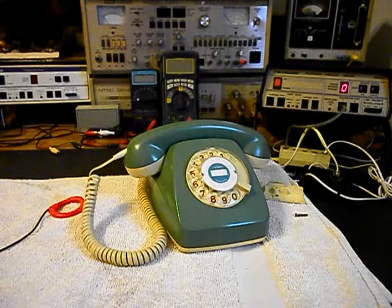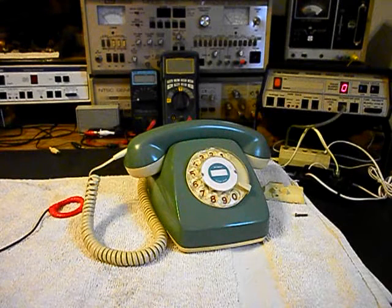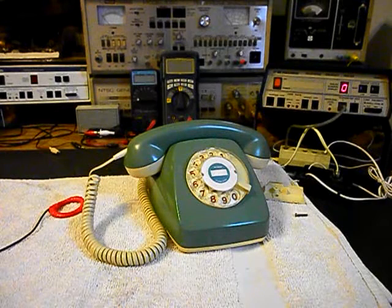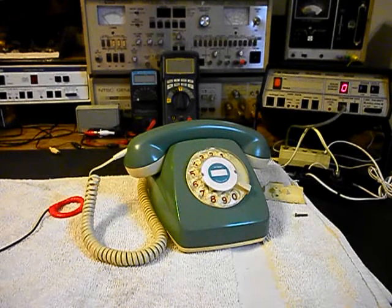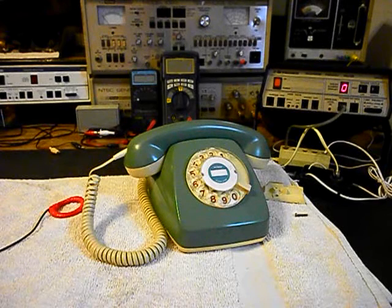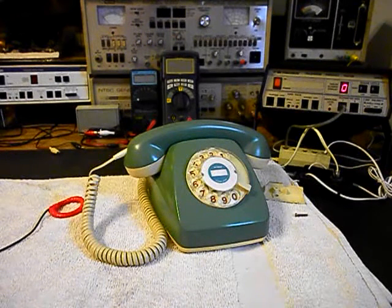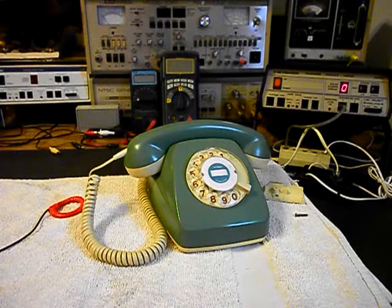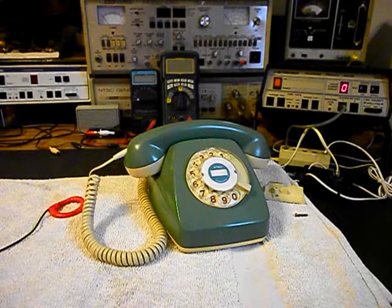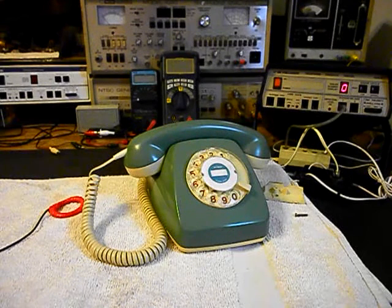This is Brent's equipment from Texas, and this telephone was in the shop in 2012. Basically it was sent in by another repair company that could not repair it. They sent it to us, we repaired the telephone, and sent it back to Brent.